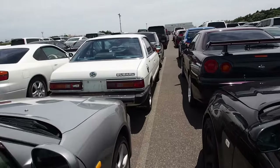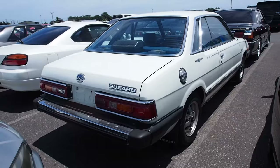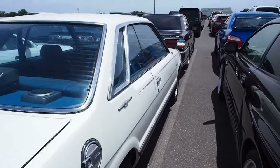I've got to show you this — Subaru Leon. Something like this is really, really uncommon here in Japan. First time I've ever seen a Leon here. Reminds me of my childhood.